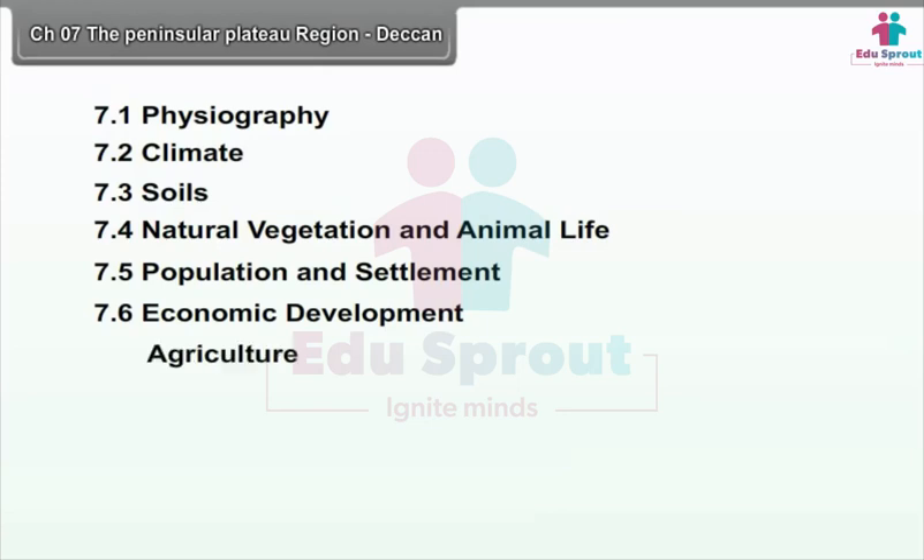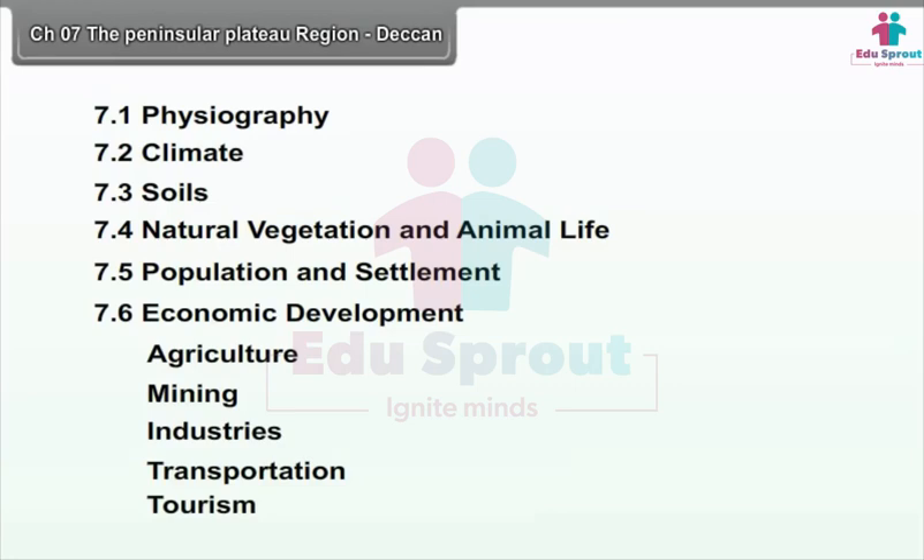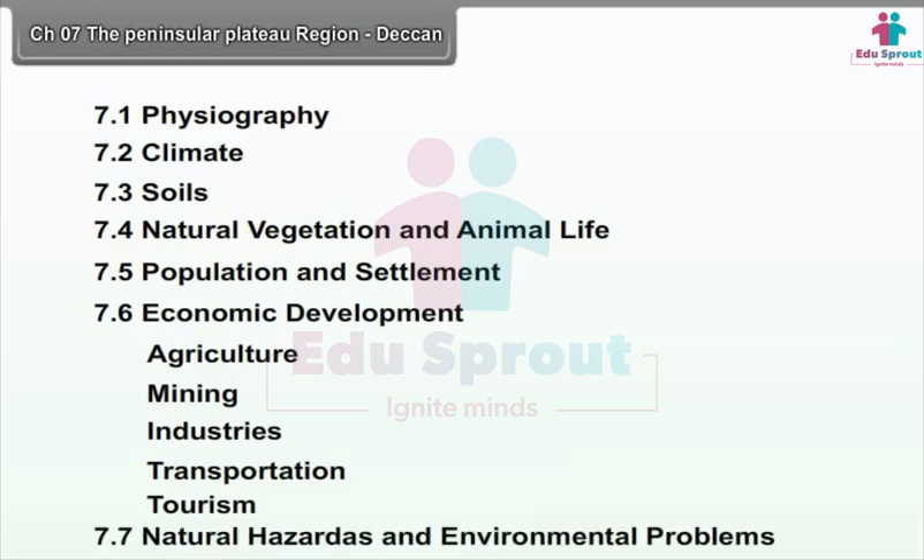7.6 Economic Development, covering Agriculture, Mining, Industries, Transportation, and Tourism. 7.7 Natural Hazards and Environmental Problems.